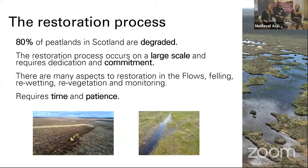Restoration is occurring on a massive scale already, and it's incredible to see the transition from where we were 20 years ago to now. But it does require a lot of dedication and commitment from everyone working on them. There are many aspects to restoration in the flows — from felling the original standing forestry to re-wetting the ground, levelling it out, getting the vegetation such as sphagnum mosses that need to be there in order to have a healthy bog, and then the ongoing monitoring that needs to continue for many years to come. It's a process that is going to take lots of time and patience — beyond probably most of your lifetimes and even mine — until we can get our peatlands back to where they need to be.